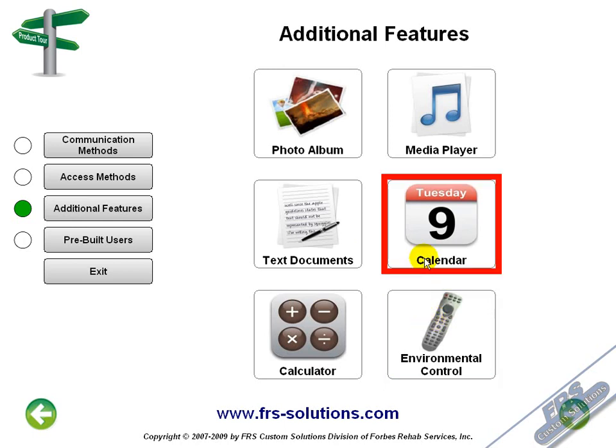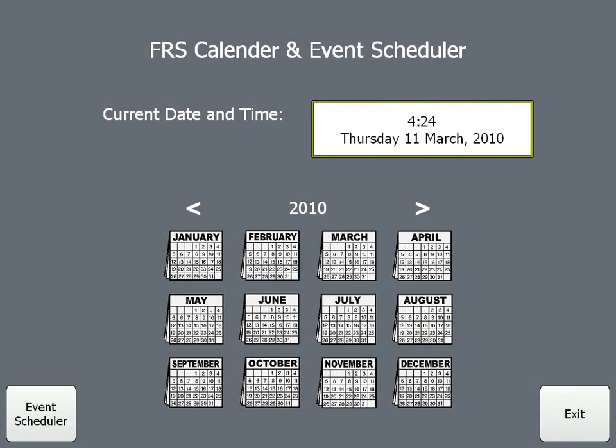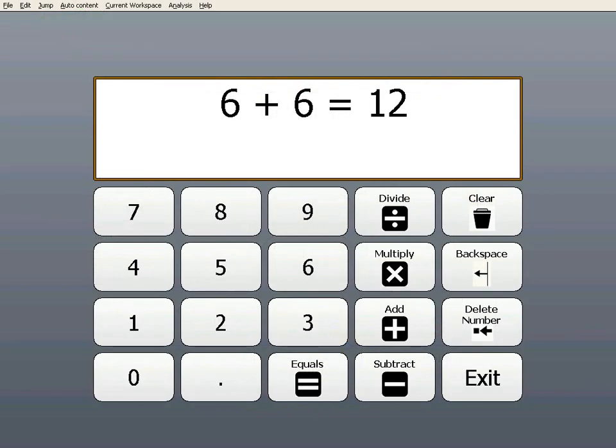You even have a calendar available to you. You can add things such as birthdays, appointments, or anything else you might need a reminder about. Your Comlink also has a calculator that you can use to perform basic mathematical functions.